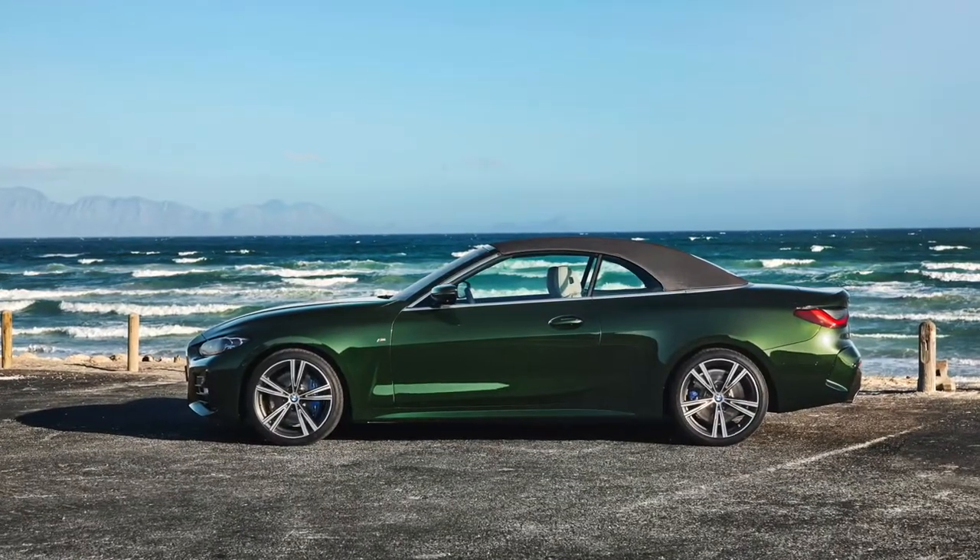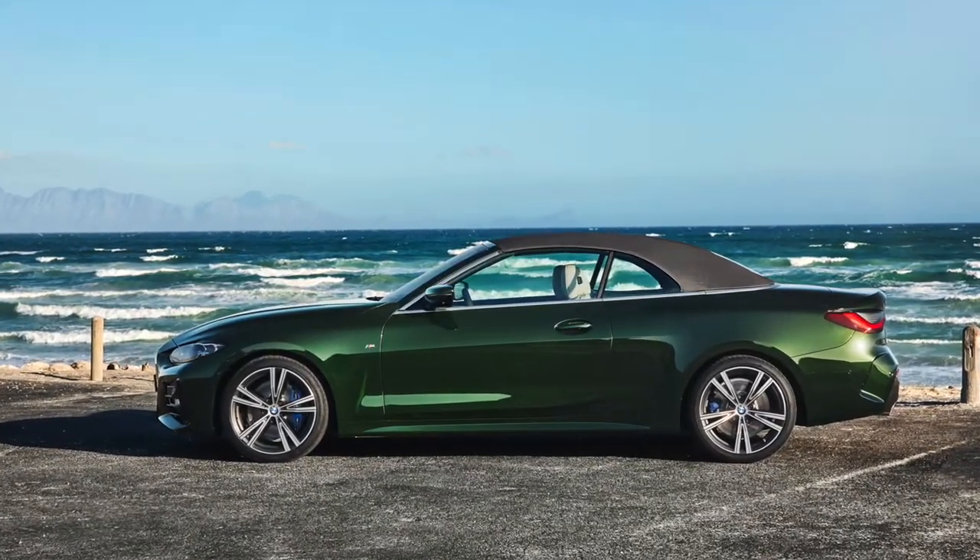New interior, new exterior, so a lot of updates and definitely a lot of cool stuff. We went to a soft top for 2021, which is a big weight reduction, and we'll get more into that and how it relates to the car overall in a little bit.